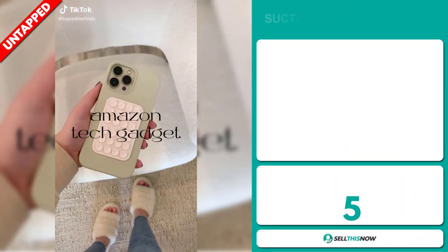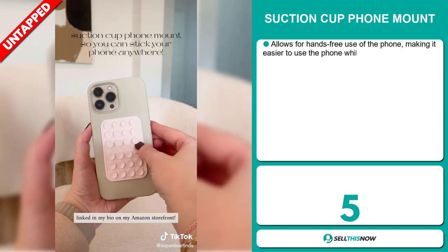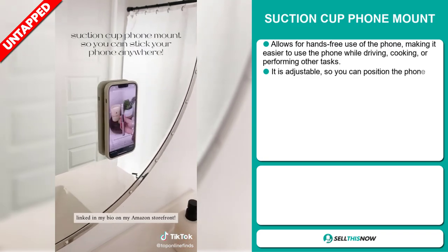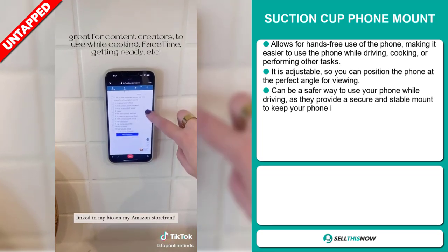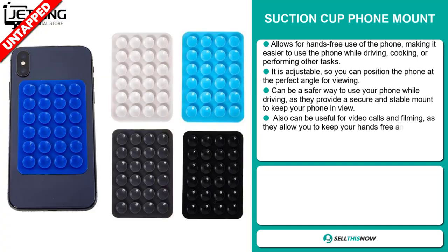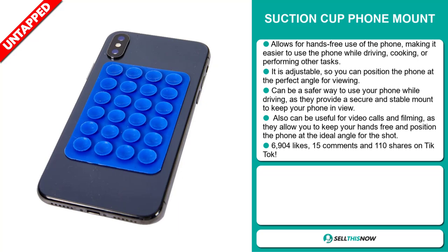Our next product is the Suction Cup Phone Mount. This allows for hands-free use of the phone, making it easier to use while driving, cooking, or performing other tasks. It's adjustable, so you can position the phone at the perfect angle for viewing, and it can be a safer way to use your phone while driving, as it provides a secure and stable mount to keep your phone in view. It can also be useful for video calls and filming, as they allow you to keep your hands free and position the phone at the ideal angle for the shot.